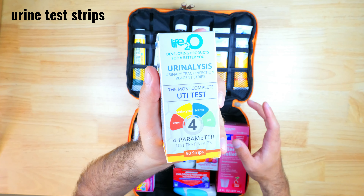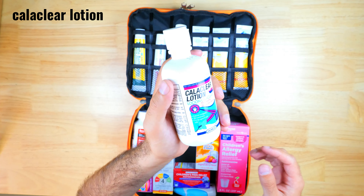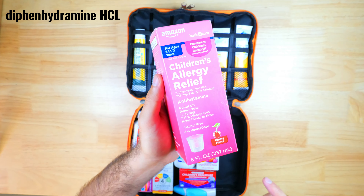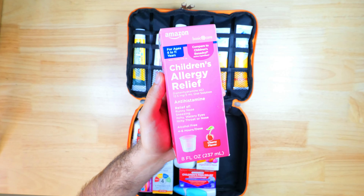These are urine test strips that can detect if you have a UTI. This is calamine lotion, which is really soothing for bug bites, burns, or other skin irritation. I've also got some children's acetaminophen and some Flonase, which is good for relieving seasonal allergies. There's some children's Motrin, another pain reliever and fever reducer for my kids, and finally some generic children's Benadryl, which is also useful for allergies and mild allergic reactions.